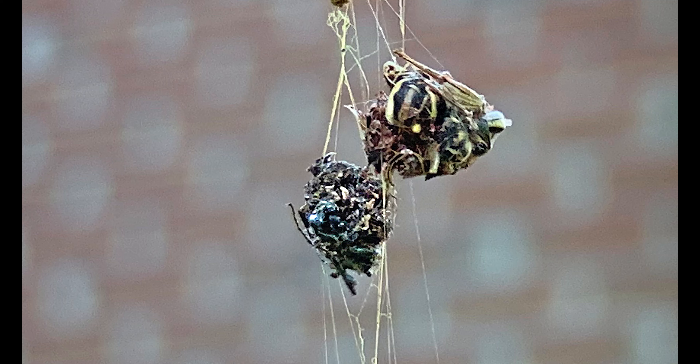Because the web was located beyond reach in a tree, I ultimately had to use a water hose to free the bird, which flew away unharmed.